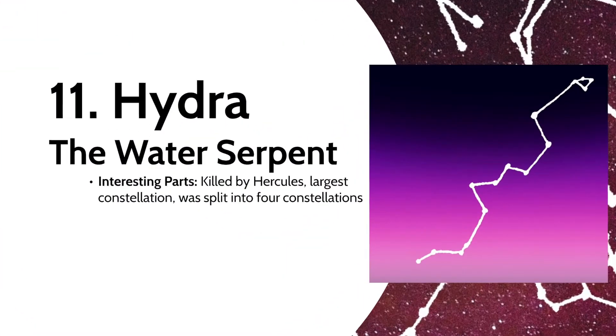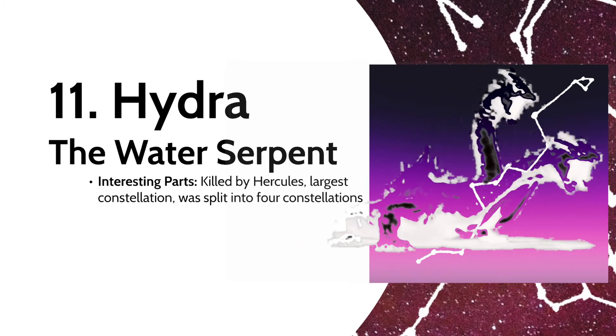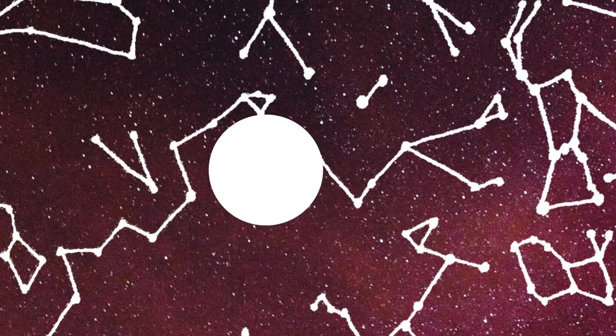The Hydra, or water serpent, had the body of a hound, a hundred heads, poisonous breath, and regenerating heads on top of that. On one of his labors, Hercules had to deal with cutting off each head, burning the stump to prevent regeneration, and smashing the final immortal head under a rock. As of right now, Hydra is the largest constellation in the sky, but it used to be even bigger until, like the Argo Navis, it was split into four constellations: Sextans, Crater, Corvus, and the current Hydra.